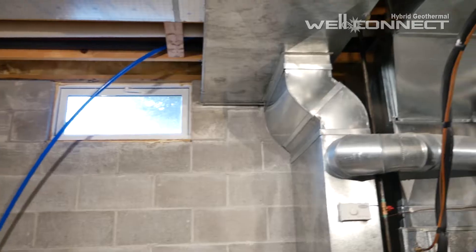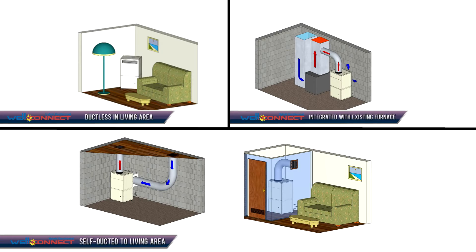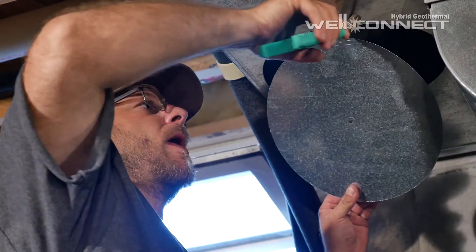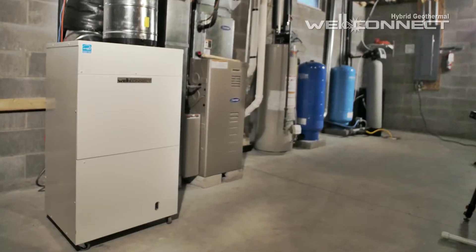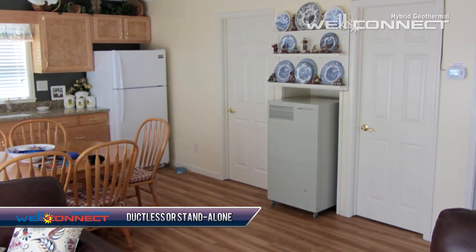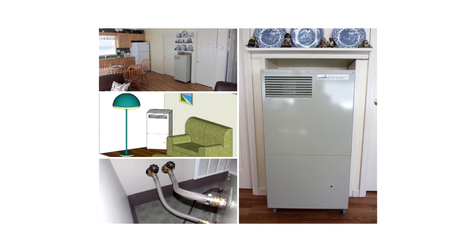The installation of a WellConnect is quite simple. WellConnect installs in your basement, crawl space, or utility area using existing water pipes. WellConnect also uses the existing ductwork in your home, and in just one day your WellConnect is installed and ready to use. If you don't have ductwork, don't worry — in most cases, this can easily be added, or our ductless standalone unit can be installed.